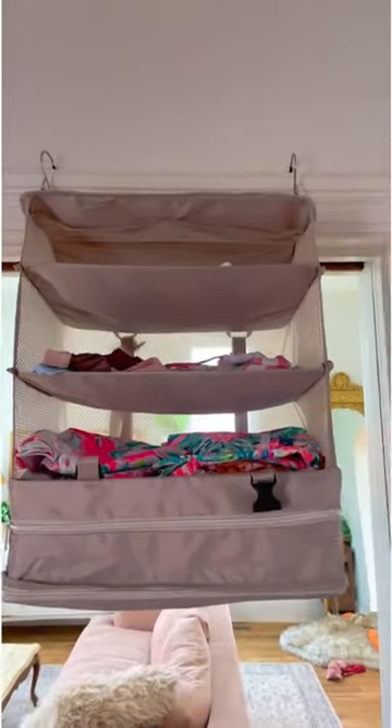A beauty blender case. And this container we use as a travel junk drawer — load it with everything you need for vacation. Enjoy!